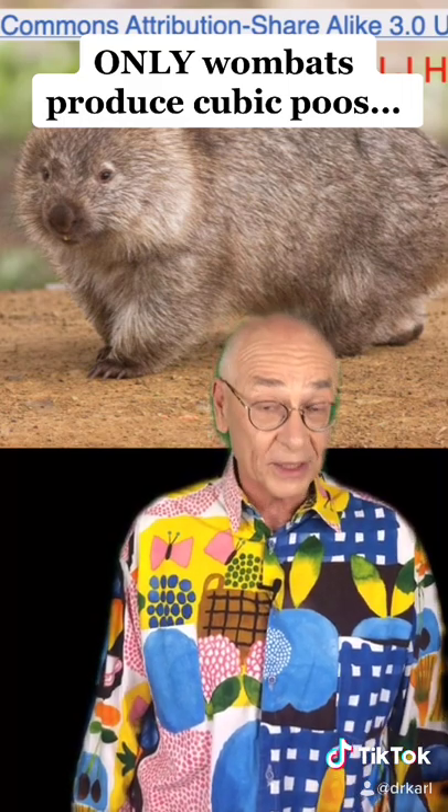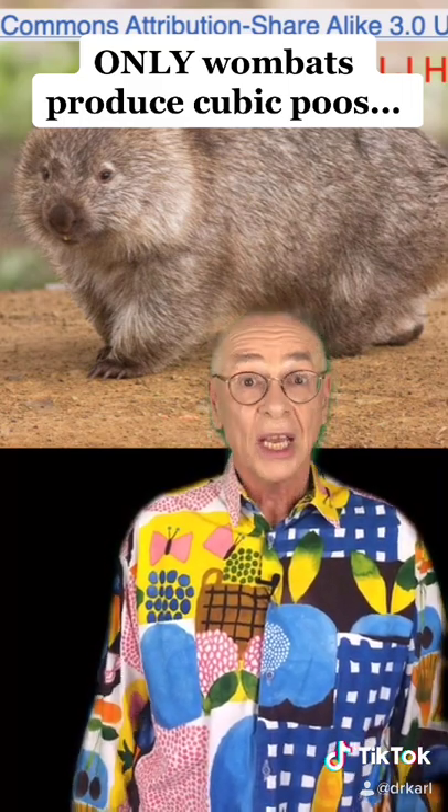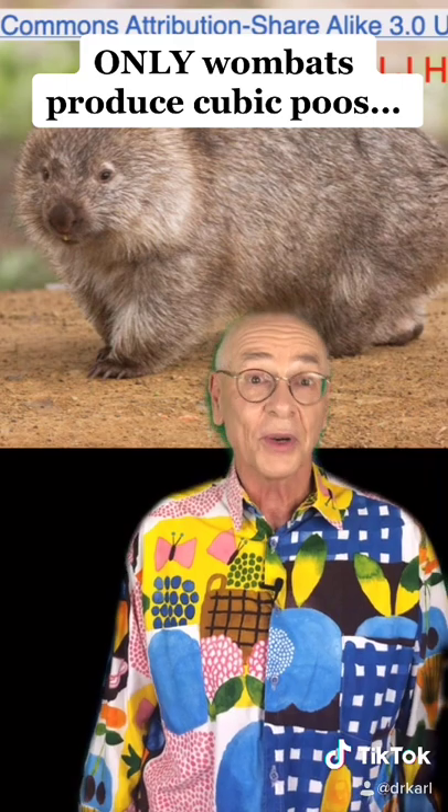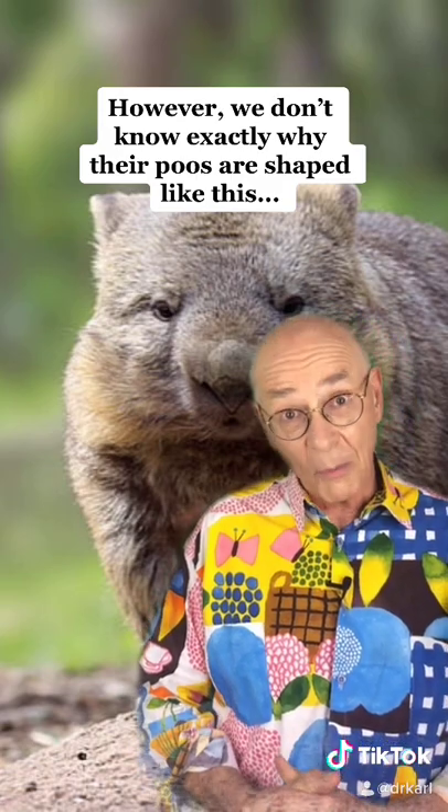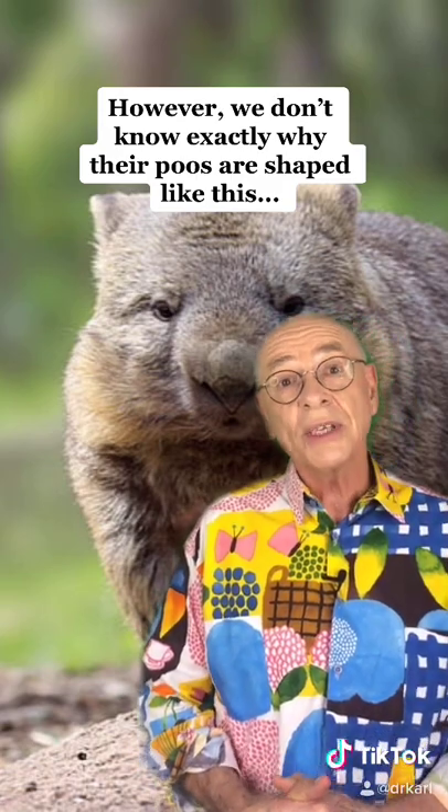Cubicle poos come only from wombats, which are Australian marsupials, about a metre long, and they weigh about 25 to 30 kilograms. So here's the big mystery: we don't know how the wombats make their cubic poos, and we don't know why.